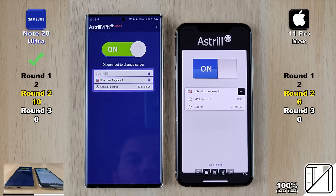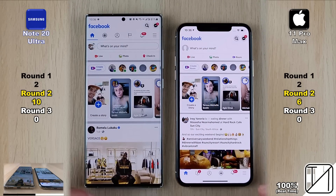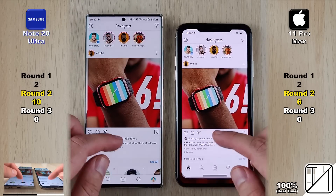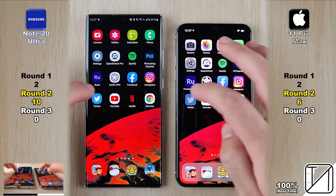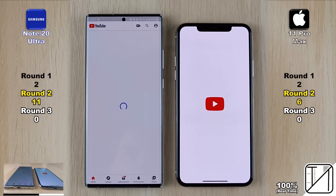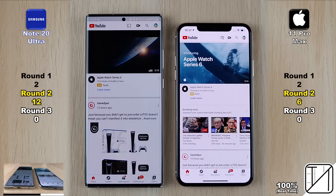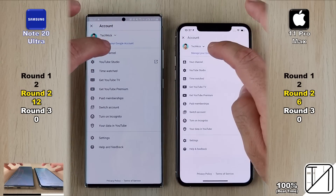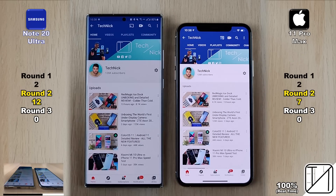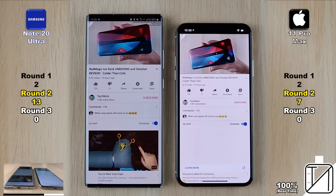Going into Astral VPN, the iPhone picks up its sixth point opening it quicker, but the Note 20 Ultra turns it on quicker. We need a VPN here in China for the next set of apps. Opening Facebook — they opened and finished loading at the same time, so no point allocated. Same for Instagram — both opened at the same time, no point allocated. Going into Twitter there was a clear difference: the Note 20 Ultra gets its 11th point, now five points ahead. Six points ahead after going into YouTube slightly faster than the 11 Pro Max.